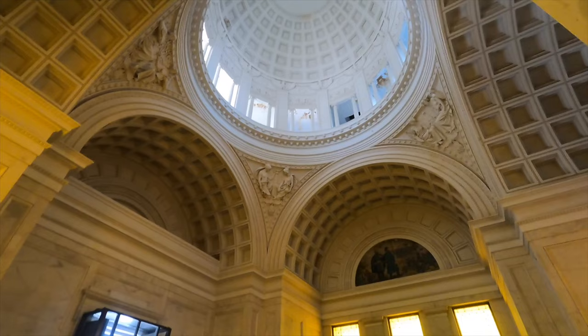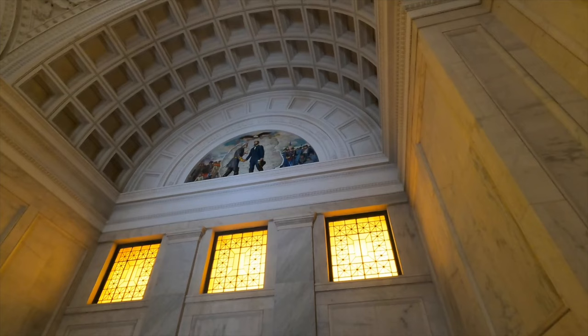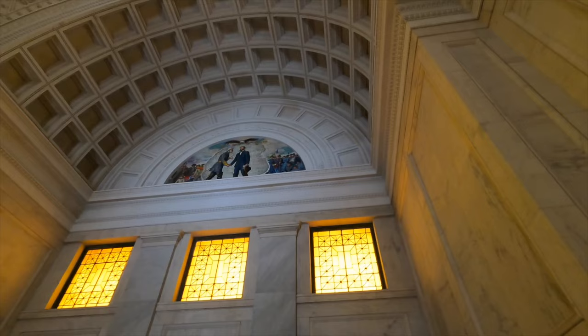Pretty good sculptures in there. Oh, there's a Lee. Eagle above - that's a pretty cool painting.